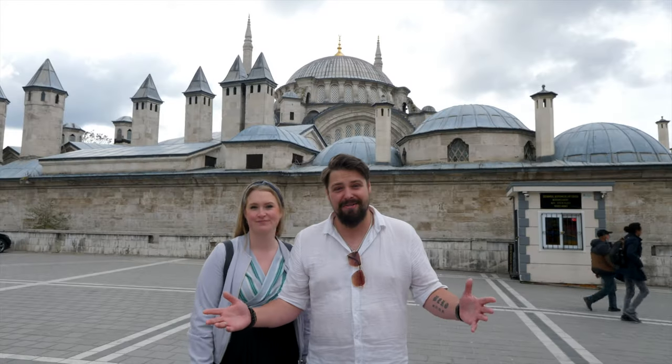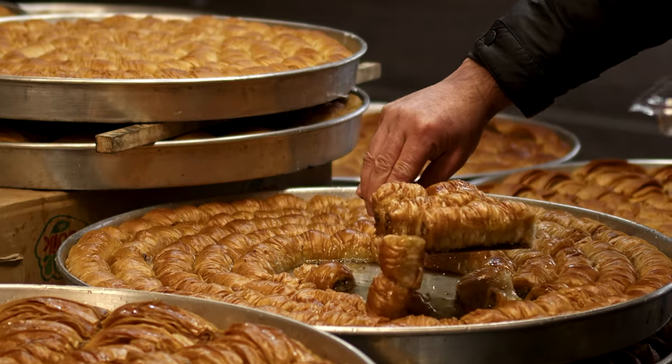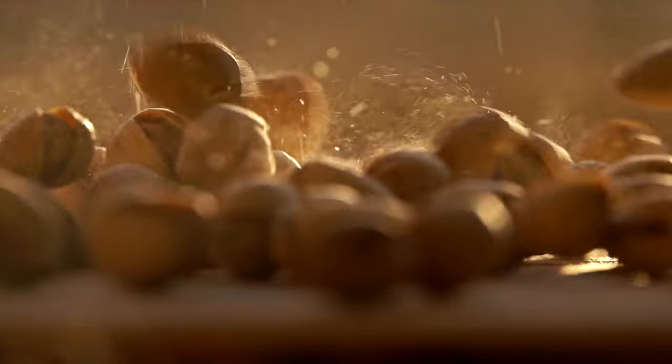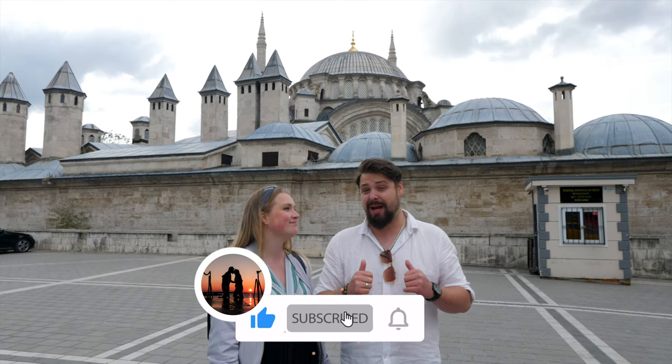Good morning everybody and welcome to the incredible city of Istanbul! Today we are going to the top five baklava restaurants in the entire city. They're on every single street corner and every second shop in between. Baklava is a Turkish dessert dating back to the 15th century Ottoman Empire — filo pastry layered with nuts, usually pistachios or walnuts, baked crispy and drenched in syrup or honey. We're rating them on a scale of one to ten and showing you Google review stats and locations.